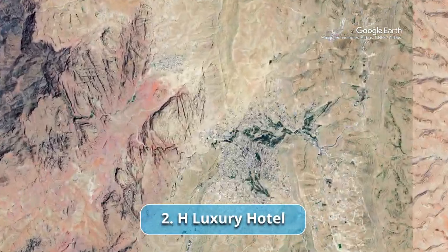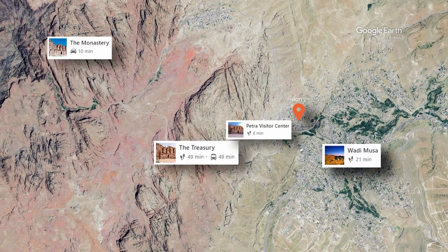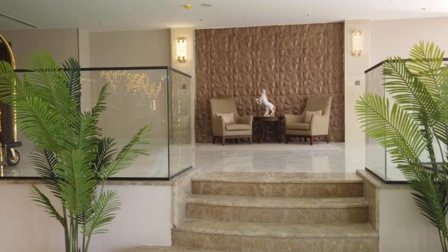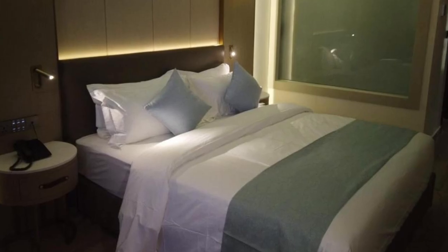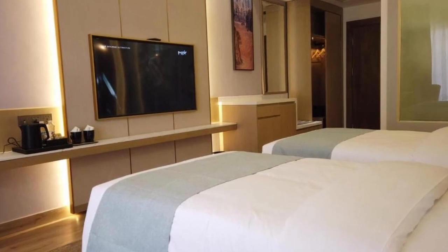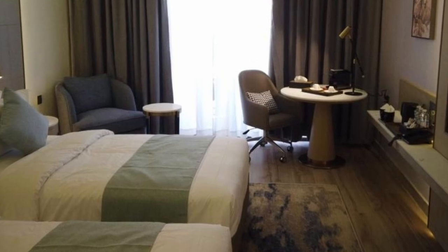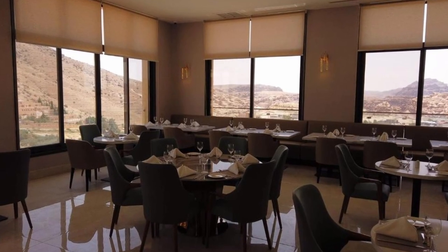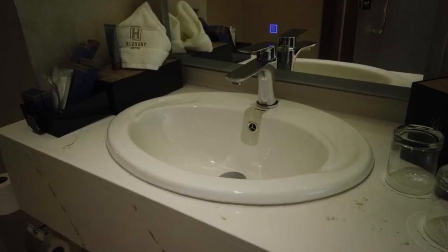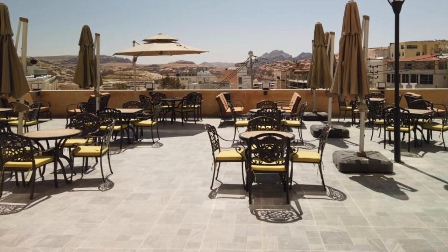Our choice number 2: Age Luxury Hotel. Age Luxury Hotel emerges as a testament to the seamless blend of modern opulence and the timeless allure of Petra's ancient wonders. Offering an unparalleled escape, this prestigious hotel promises an extraordinary journey where guests can revel in lavish comforts while immersing themselves in the historical magnificence of the region. Lavish accommodations transport guests into a realm of unparalleled luxury, with modern amenities seamlessly integrating with timeless design elements. Age Luxury Hotel isn't just a place to lay your head — it's an exquisite journey that beckons you to explore the treasures of both antiquity and luxury.